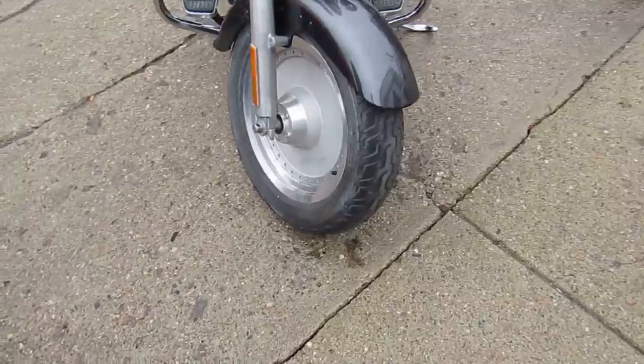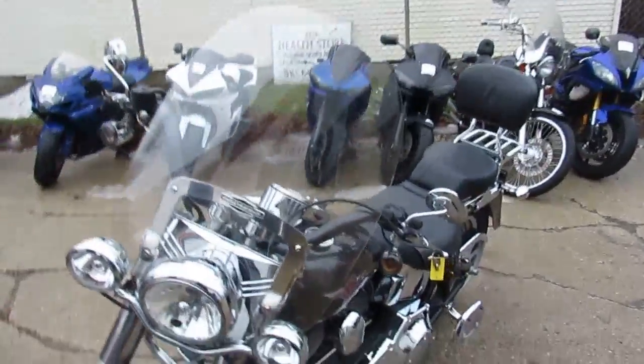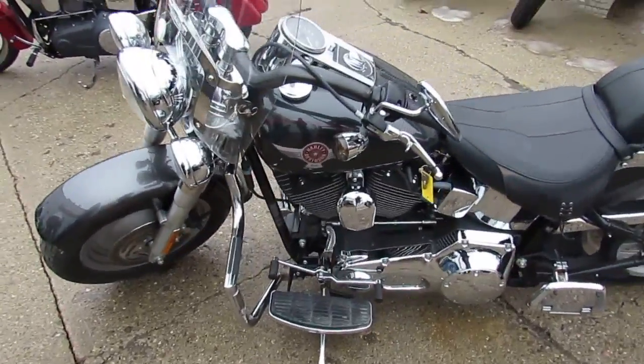Just been serviced, inspected, and ready for the open road — all for only $7,500. Don't miss out on this one guys. We got guaranteed financing. Give us a call today and you can ride today.